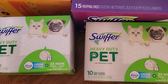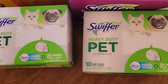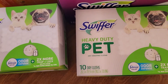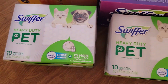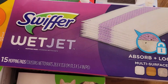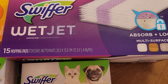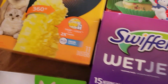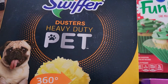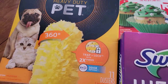I picked up two Swiffer heavy duty pet dry mop sheets — it looks like you get 10 in each box. Very nice. And also I picked up a Swiffer Wet Jet pack; you get 15 in that one. And also I picked up this Swiffer duster heavy duty pet 360 duster.